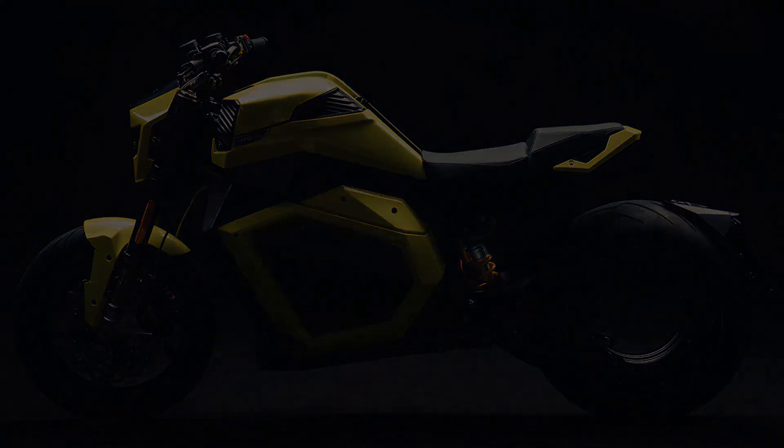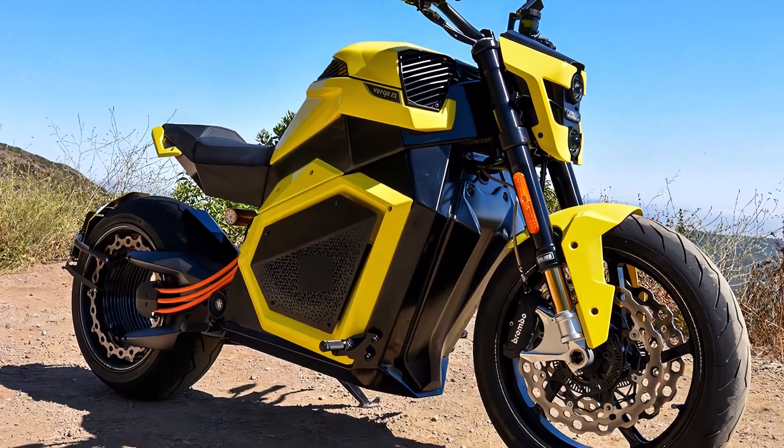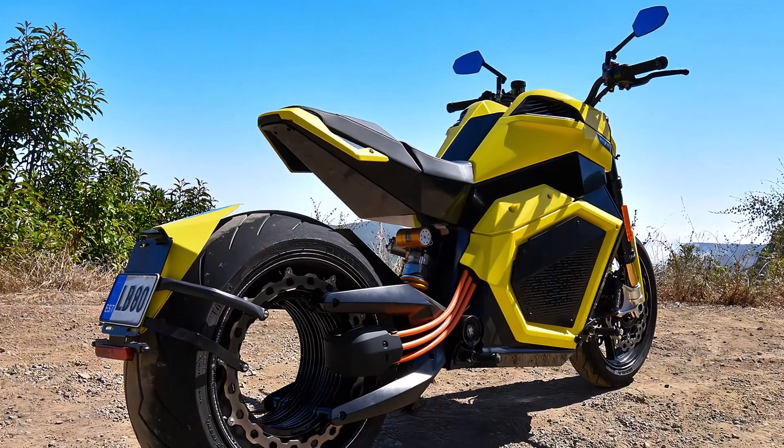The bike features an aluminum monocoque frame, providing a sturdy and lightweight structure. It has a rake of 20.5 degrees and a trail of 4.3 inches, contributing to its agile handling.